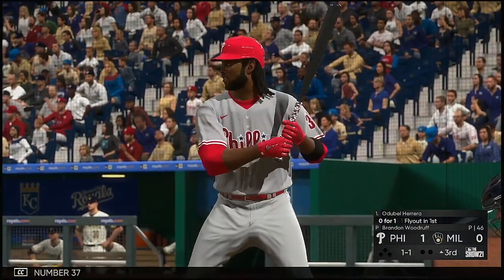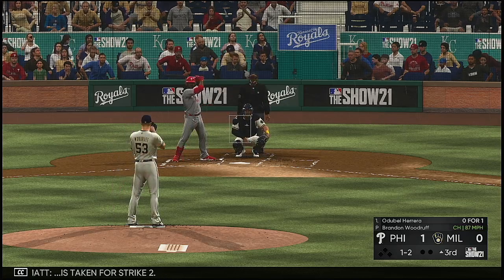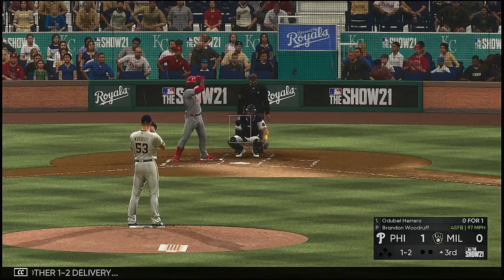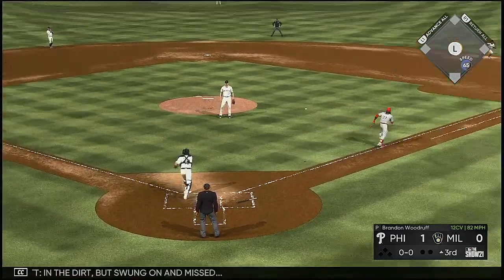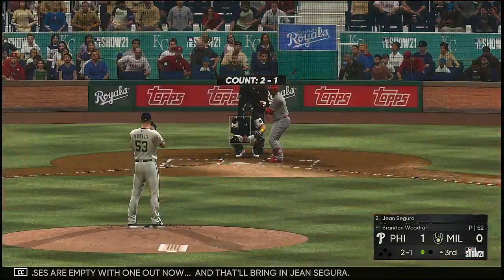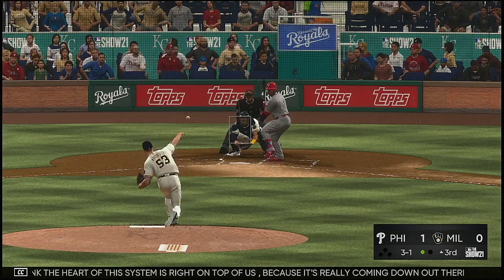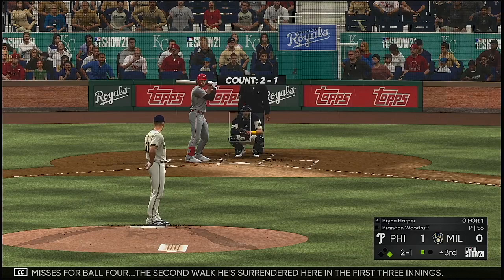Back to the top of the lineup — number 37 is 0-for-1 in the early going. The 1-1 is taken for strike two. He fouls one off, another one in the dirt, swung on and missed — throw to first is in time, one down. Bases empty with one out, and that'll bring in Jean Segura. The 2-1 pitch misses — that's a second walk he's surrendered in the first three innings.